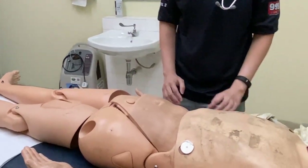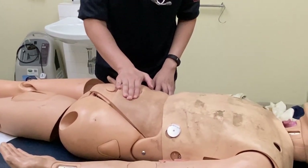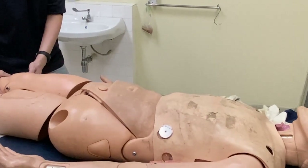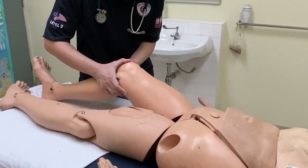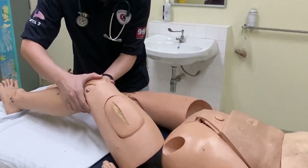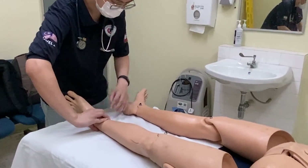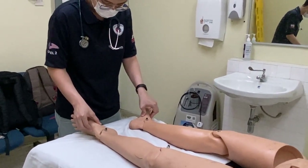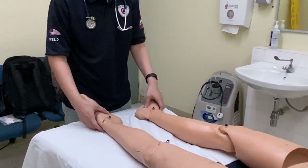Now I'm going to proceed to check the abdomen. On inspection, I'm looking for any pulsatile mass, which is not present here. I'm also going to feel for any expansile mass, which is not present here. I also need to check for the popliteal artery — I would need you to flex your knee around 30 degrees. I'm going to feel for both the posterior tibial artery and also the dorsalis pedis artery on both sides. The capillary refill time for both lower limbs is less than 2 seconds.